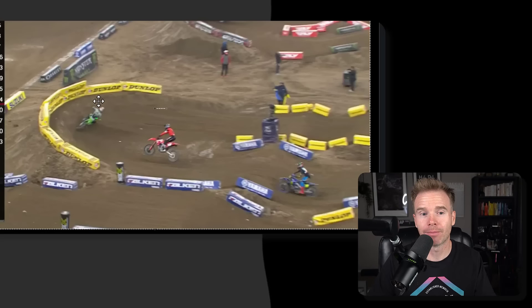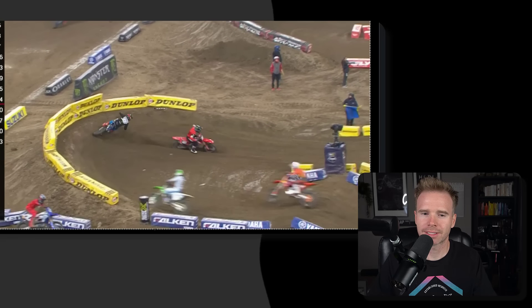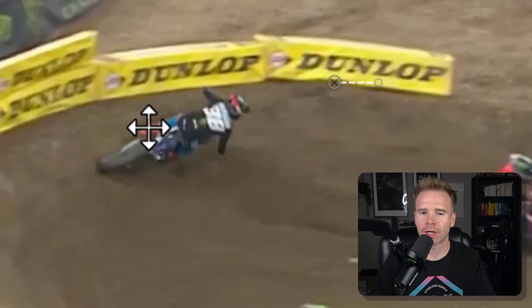They don't have to slow down that much. Deegan's going to stand up and sit down right at the end to get square so that he'll hit the whoops in a straight line. So he jumps in, stands up, and look at what he's doing. He's trying to weight that outside peg because he is essentially at 90 degrees leaned over. Pay attention to how he's got his ass off the side — it looks like he's scrubbing, but no, he's actually cornering.